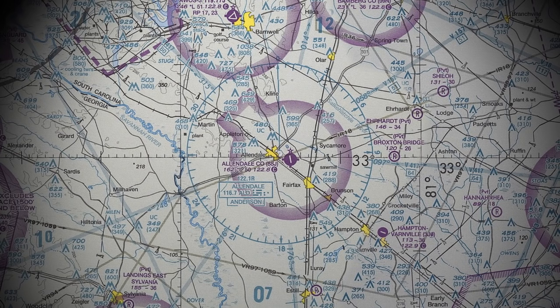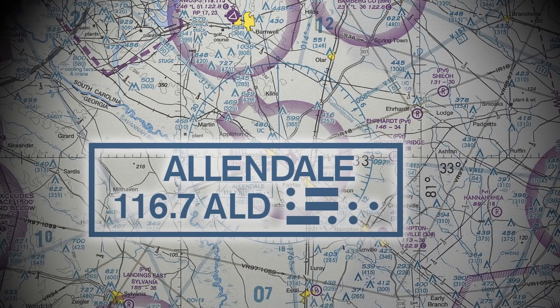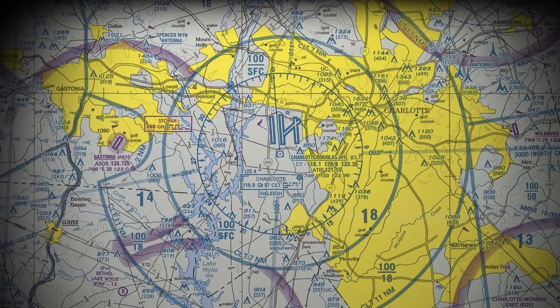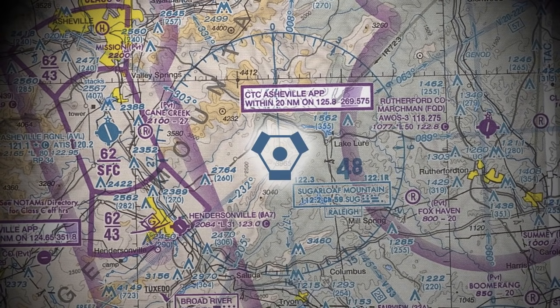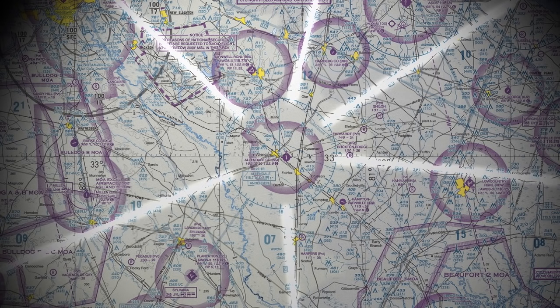VORs are shown on a sectional chart with a symbol surrounded by a compass rose, which helps pilots visualize and draw out radials for flight planning. In the vicinity of a VOR is a box of information relating to that station. Sometimes VORs have distance measuring equipment, or DME, as well. When a VOR is co-located with the military TACAN, it is called a VORTAC. You may also notice certain radials drawn on the sectional connecting different VORs together — these are known as Victor Airways and serve as predefined low altitude routes that pilots can use to navigate along.